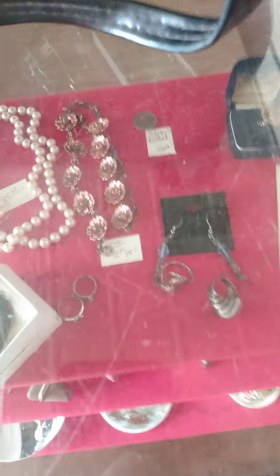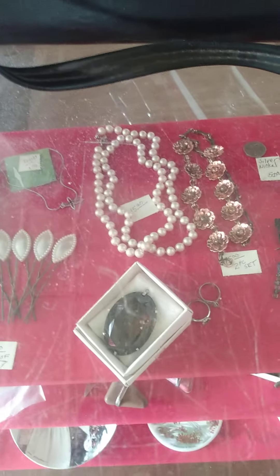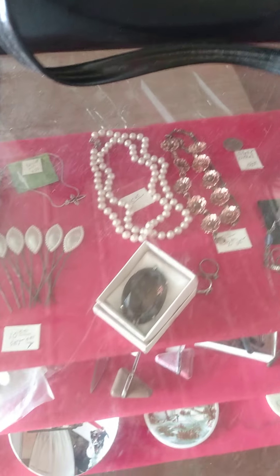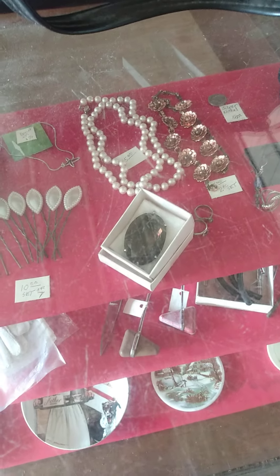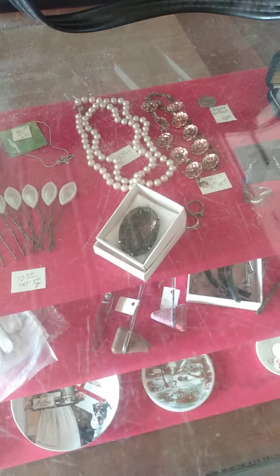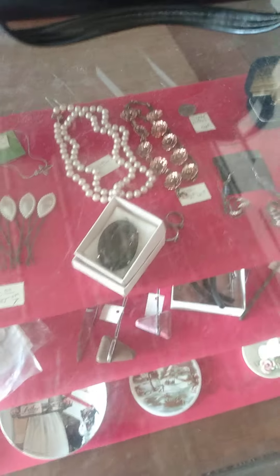Some new jewelry added into the case. The pearls aren't real, but they are in spectacular shape. And our smoky topaz is still here — probably because we've got a pretty sweet price on it and people don't want to pay it. I'm not negotiating on that. It's still $400.